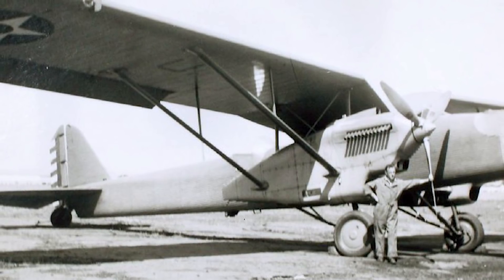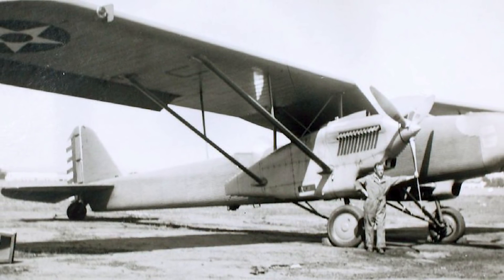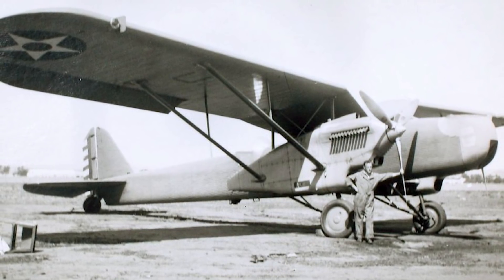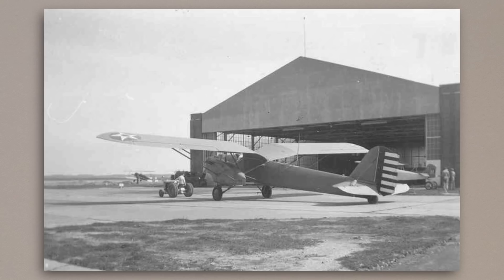The XO-35 was the first Douglas model to be completed. It flew for the first time in the spring of 1931, before going on to complete manufacturer trials, and was then delivered to Wright Field in October for service testing. The XB-7 was completed shortly after, and after a longer series of manufacturer trials, it would also go to Wright Field in July of 1932. These trials were longer mostly due to the additional structural tests required, as the aircraft had been slightly redesigned to carry 1,200 pounds of bombs on racks beneath the fuselage.